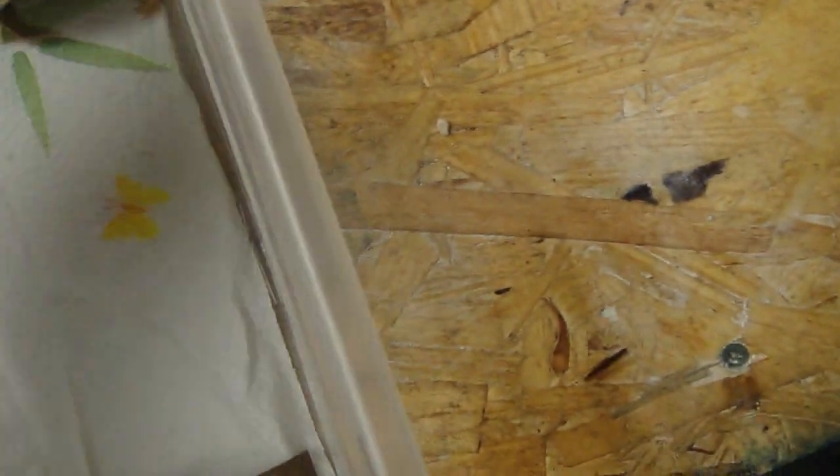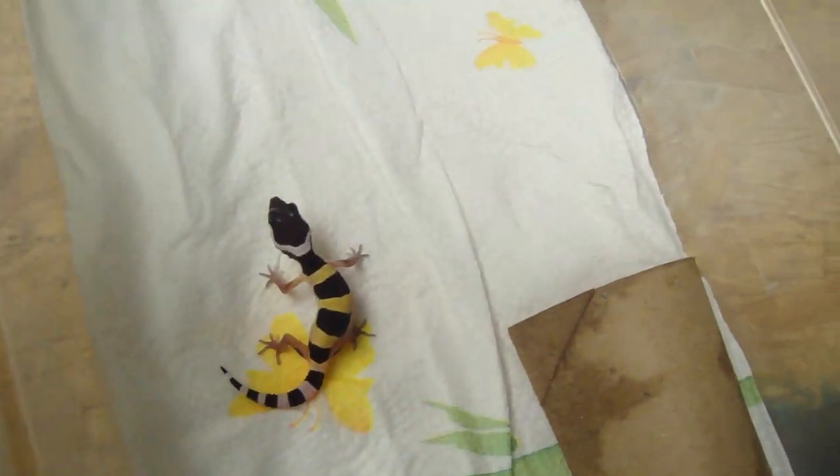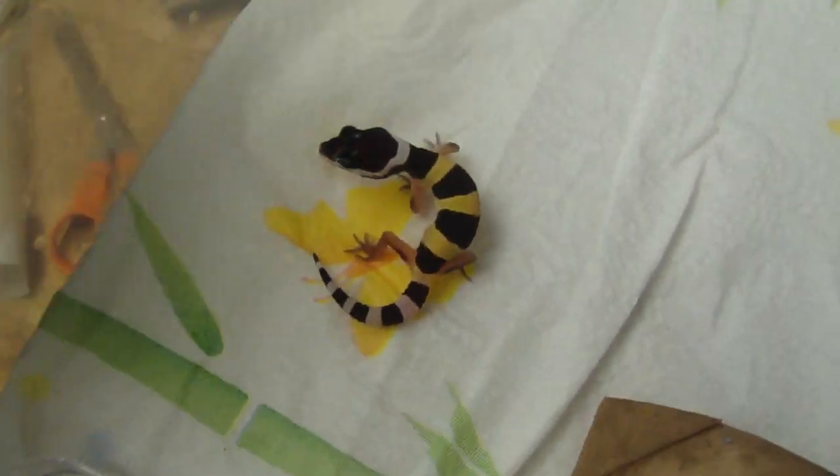I'll move her out of the way, but there she is. She's still pretty — I really like her. I had her little water dish in there. Looks like she's doing fine, she's eating, so yeah, it's pretty sweet.